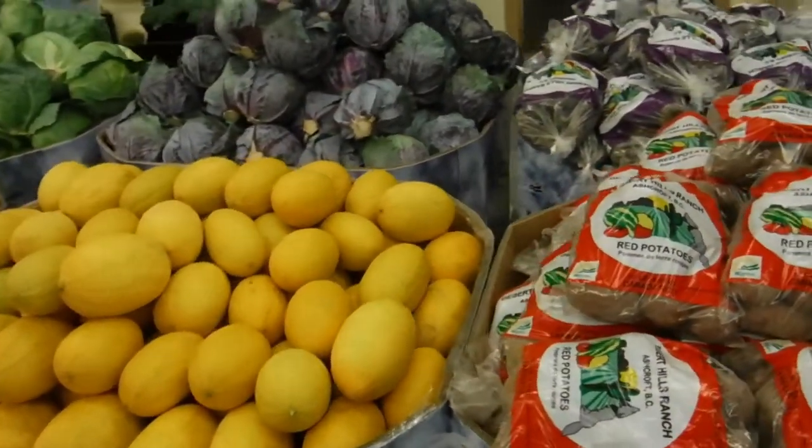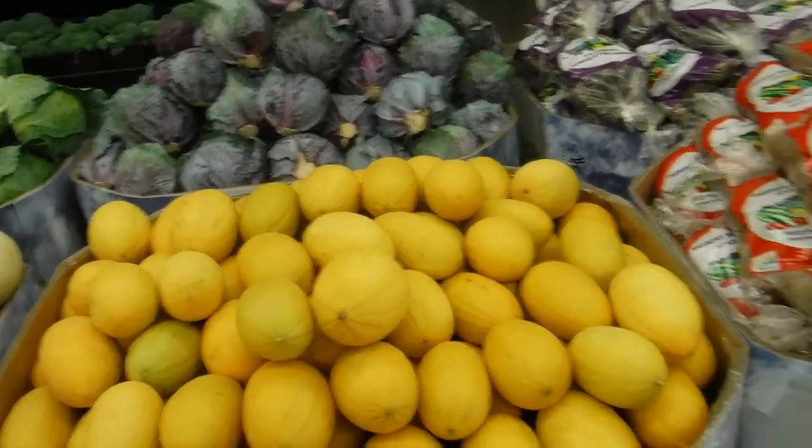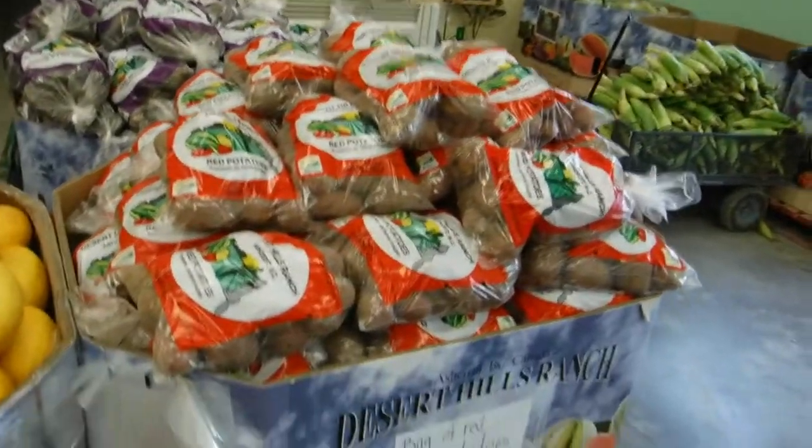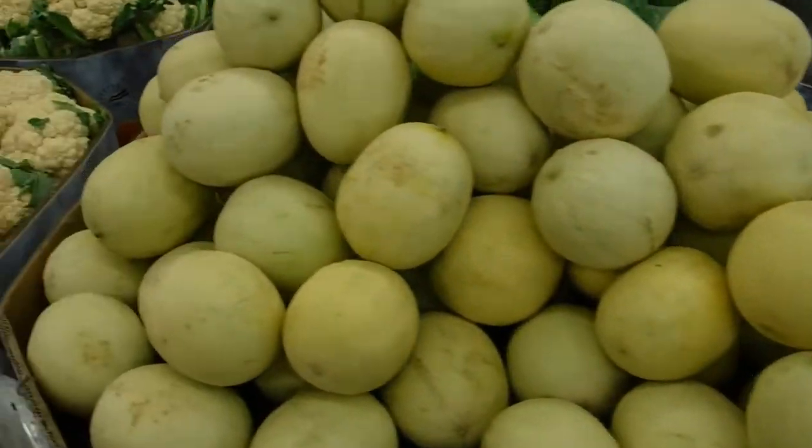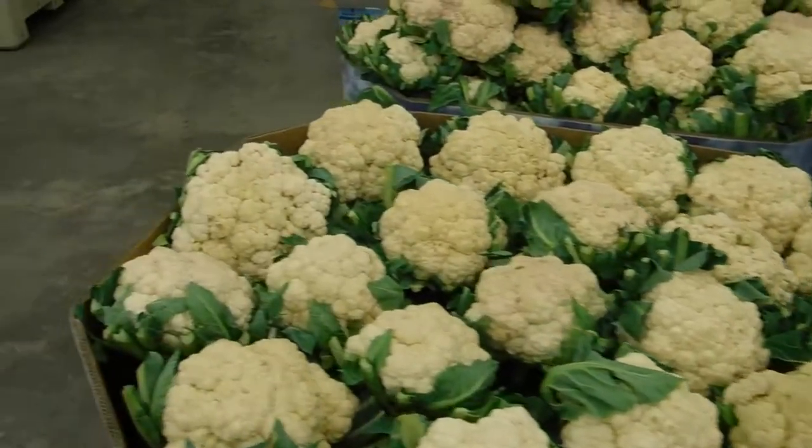If I had more time, I'd be trying so much of this food. It was just great. I love trying different things, and I'm always into just raw whole ingredients. Come to Ashcroft, go to Desert Hills Ranch.